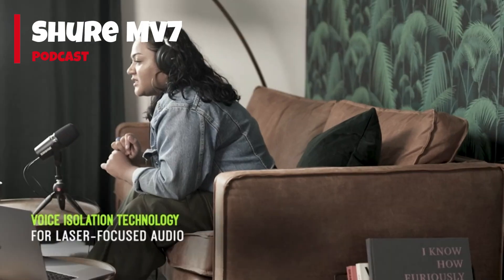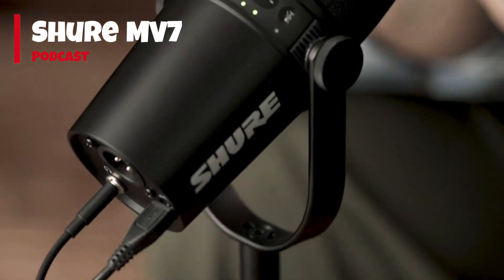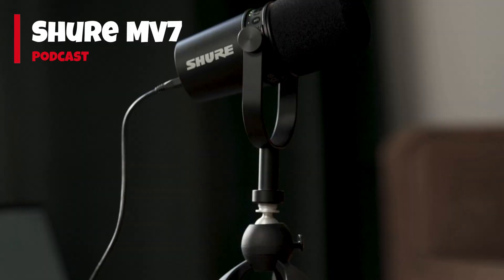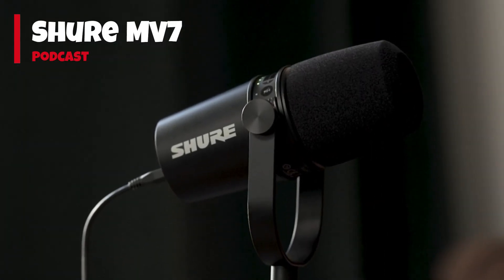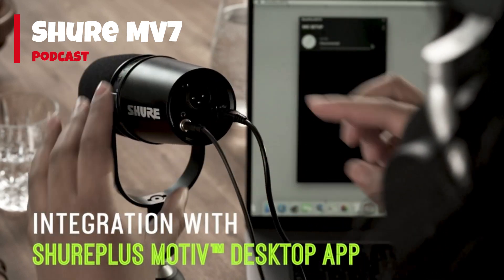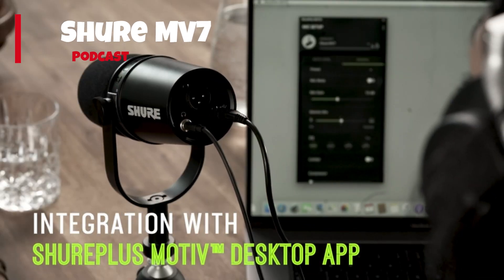It is one of the best gaming microphones that comes power-packed with features including the innovative auto-level mode. This intelligent feature automatically adjusts your vocal tone and maintains a consistent distance from the microphone, giving you a hassle-free recording experience.